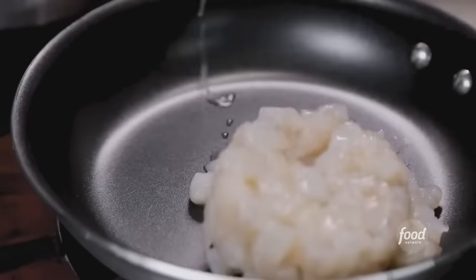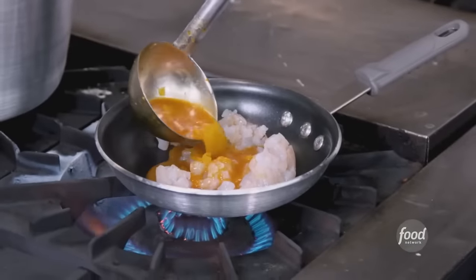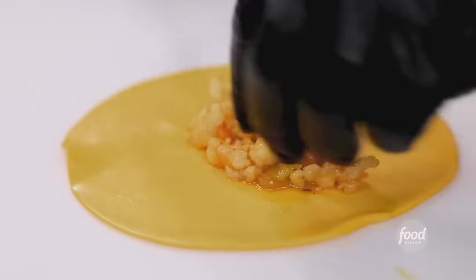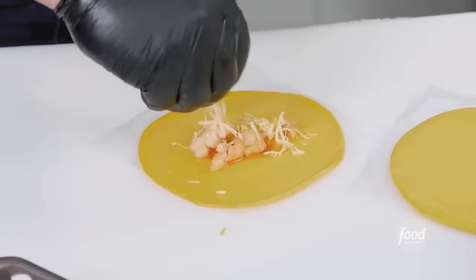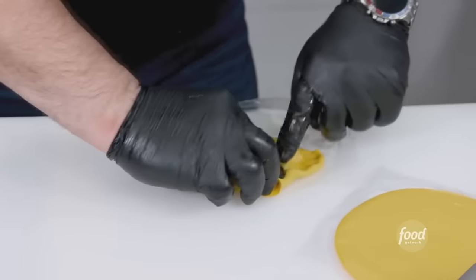Now we build the empanada. The shrimp should be chopped up a little. Add a little wine and some creole sauce. Use the dough, put the shrimp in the middle, add some cheese — want more cheese, no problem — tri-colored bell peppers, then close it all over. Deep fry it for four to five minutes.